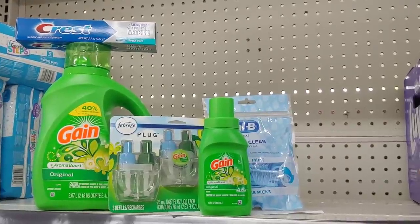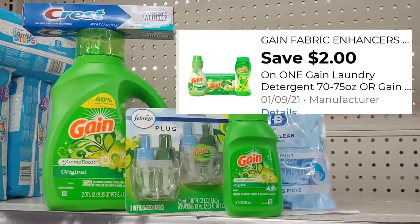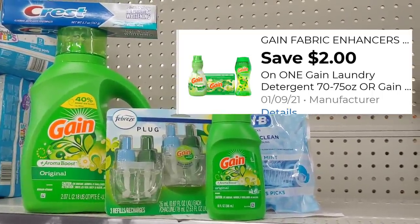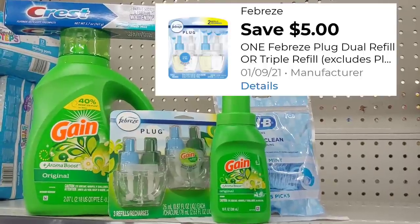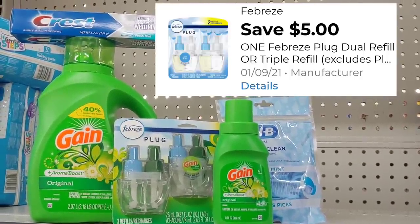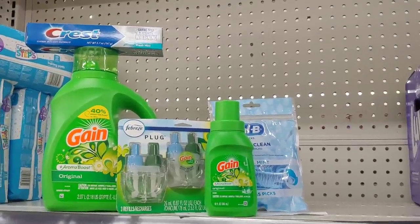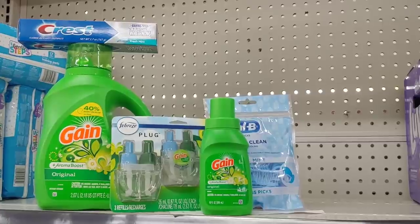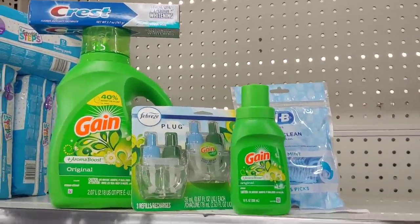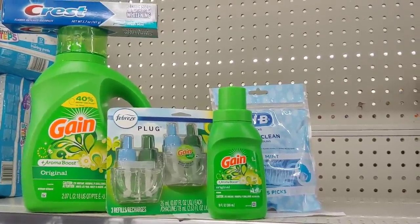I'm going to go ahead and pick up the Gain detergent, it is $6.95. Use a $2 digital that we have available in all of our accounts. Then I'm going to pick up the three count of Febreze product you see there for $13, and I'm going to use a $5 digital. In order to get to my $20 mark, I'm picking up just a $1 Gain from the dollar section — a little small detergent for $1. That total should be $20.95.